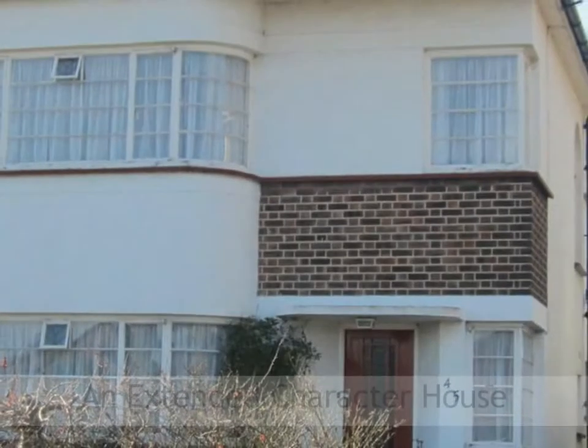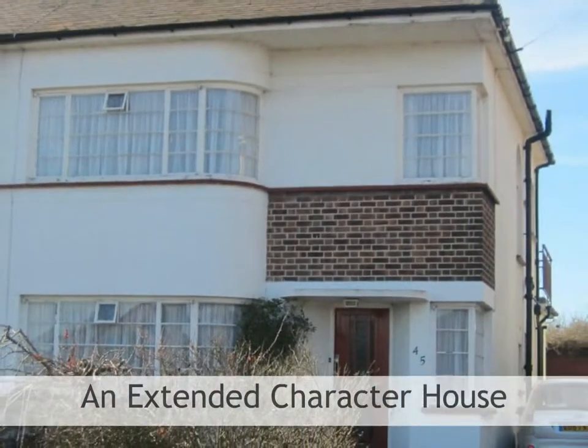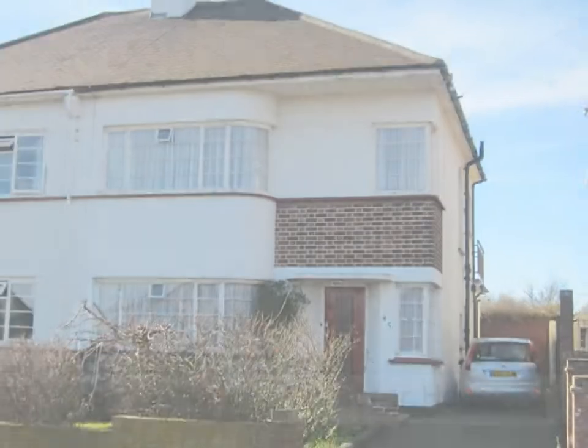Brown and Brand are privileged to offer this extended character house in the sought-after Marine Estate, enjoying uninterrupted estuary views over open farmland.